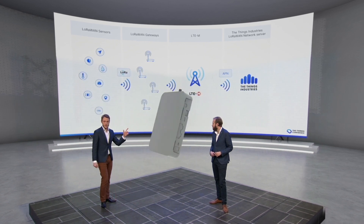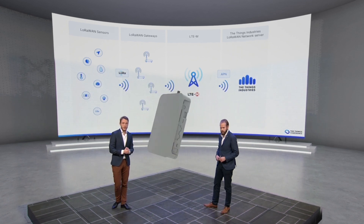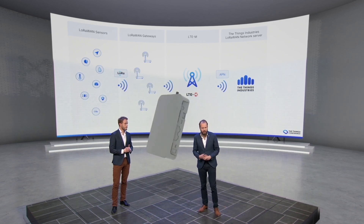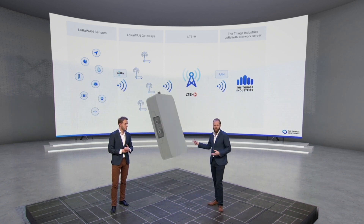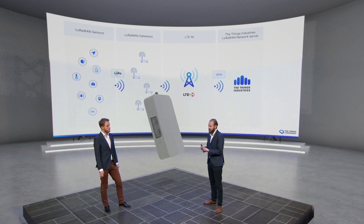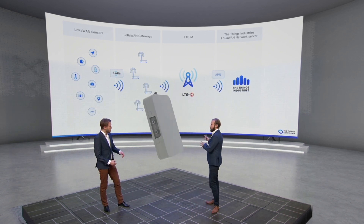This gateway is a MikroTik gateway. It has an LTE-M radio and is provisioned with a SIM card. Via this cellular network, the gateway can communicate with the Things Stack operated by The Things Industries. The deep indoor penetration of LTE-M means you can put this gateway anywhere in a building. The APN, which is basically a VPN, can be configured directly to the IP address of the LoRaWAN network server, ensuring a completely secured connection and nothing else can be done with this device.